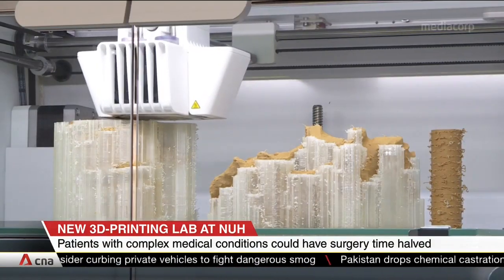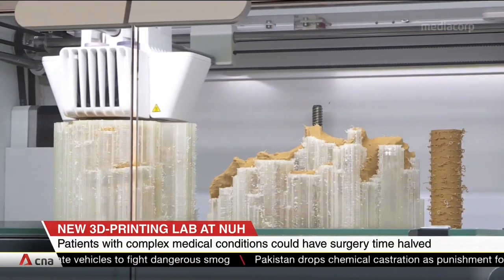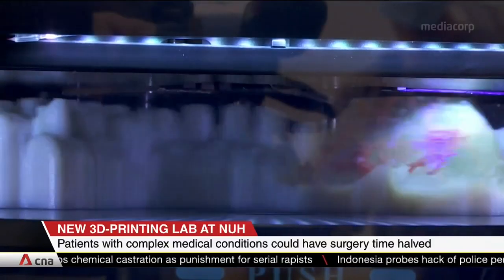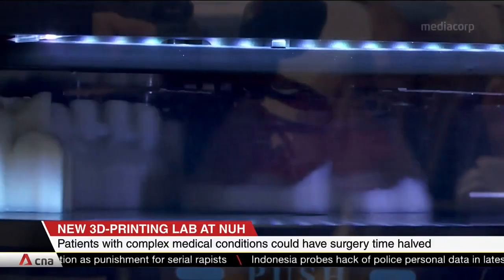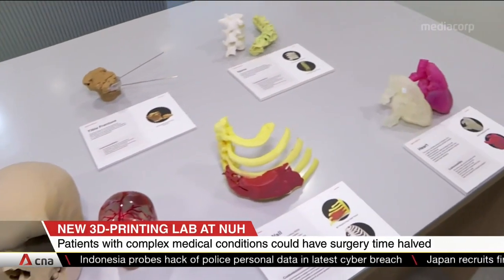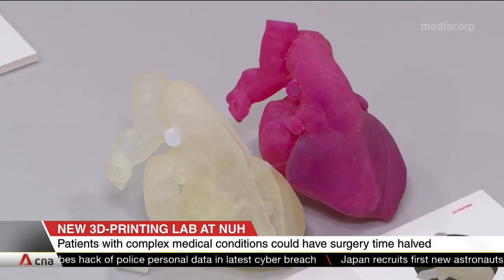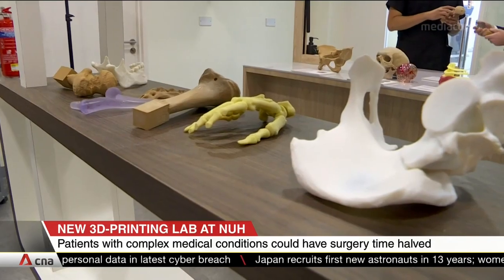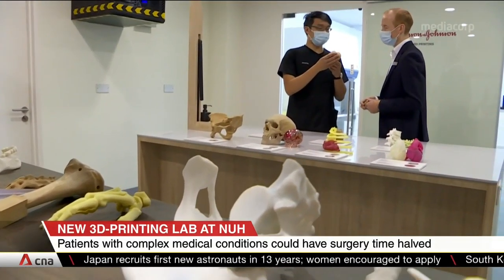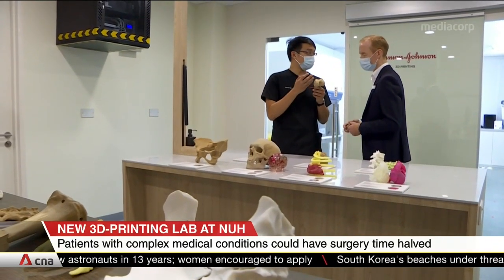The lab will be able to print patient-specific body parts like hips and knee joints, as well as soft tissue like organs. Surgeons will use them to simulate and practice specific steps during a surgery, anticipate challenges, and fine-tune their plans. The anatomically precise models can also be used as visual tools to educate and reassure patients and their families, reducing stress and anxiety ahead of surgery.